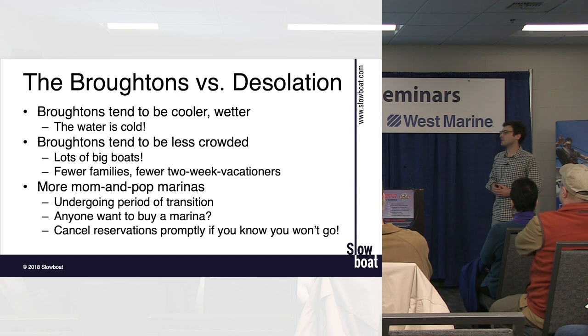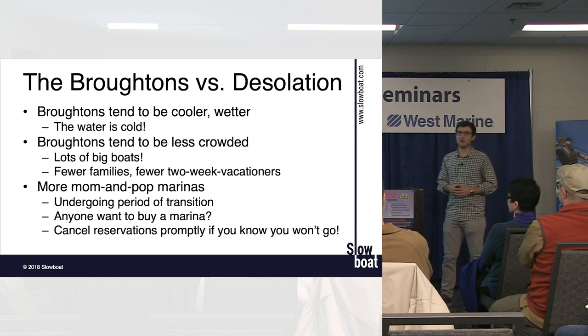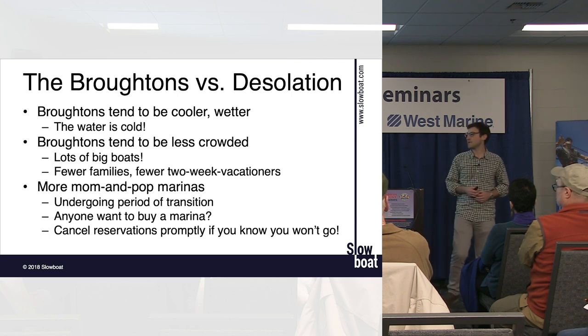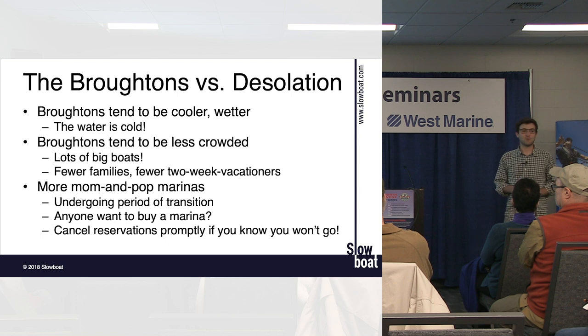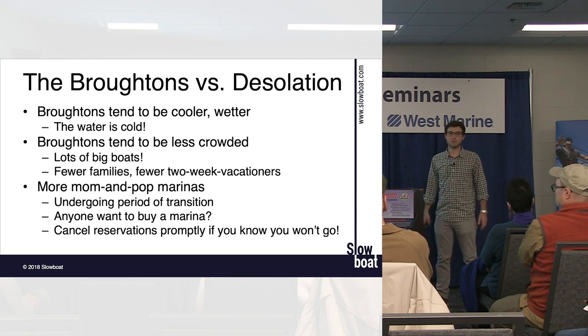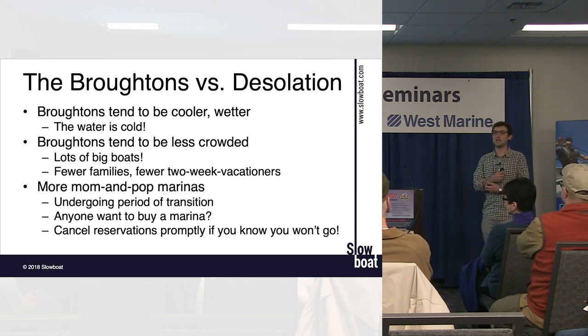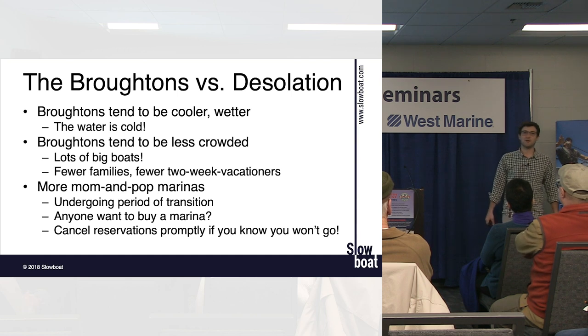Compared to Desolation Sound, the Broughtons tend to be a little cooler and rainier, but not always. They're less crowded — fewer two-week vacationers because it's a bit further and harder to get to. You tend to get people out for three or four weeks, or all summer. There are lots of big boats — tons of couples on 60- and 70-footers — but your smaller, faster boats are more efficient, can get into more places, and you don't need water makers, life rafts, or expensive gear. It's very civilized but feels remote.